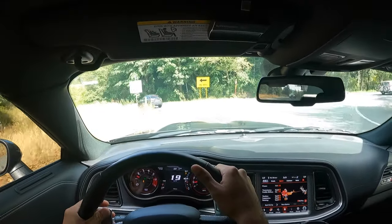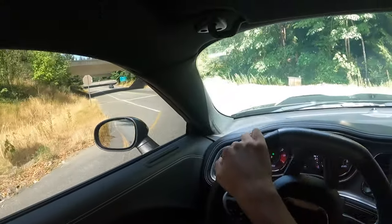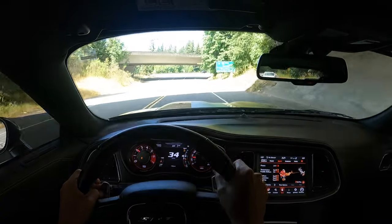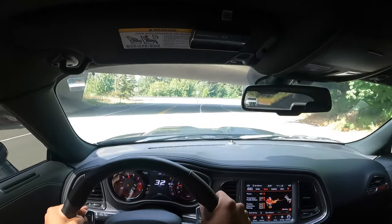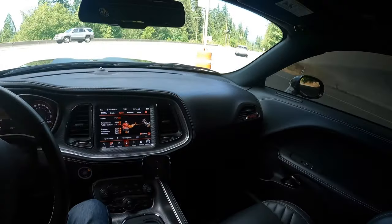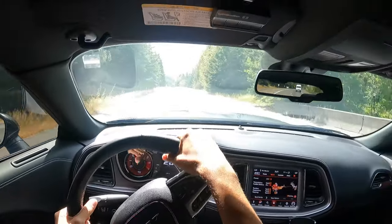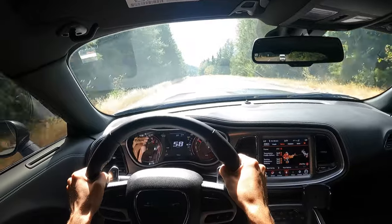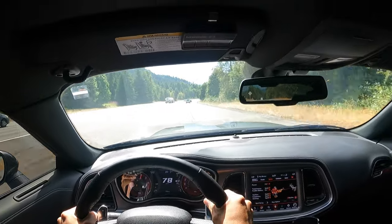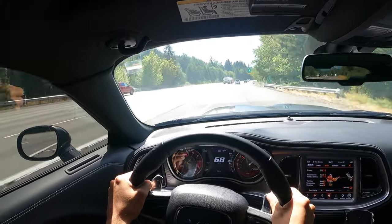Downshift to second, then first — it's smooth. First, second — nice and smooth. Let's get back onto the freeway. Oh, those downshifts — that sounds good. Let's try the paddles this time — oh my god, it is so fast! It is so fast. Okay, we need to settle down now.